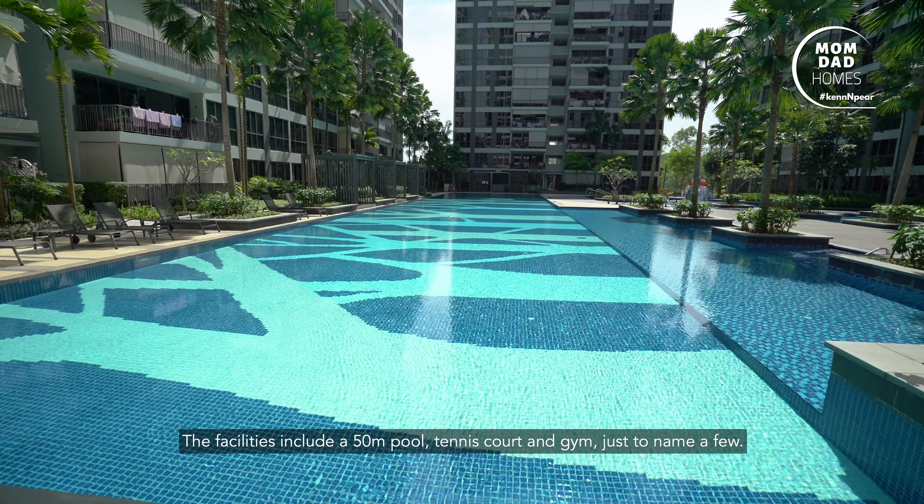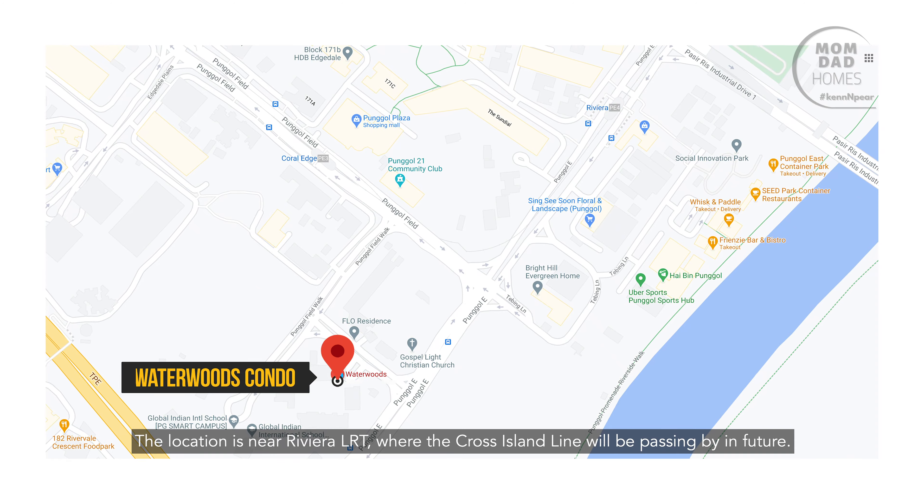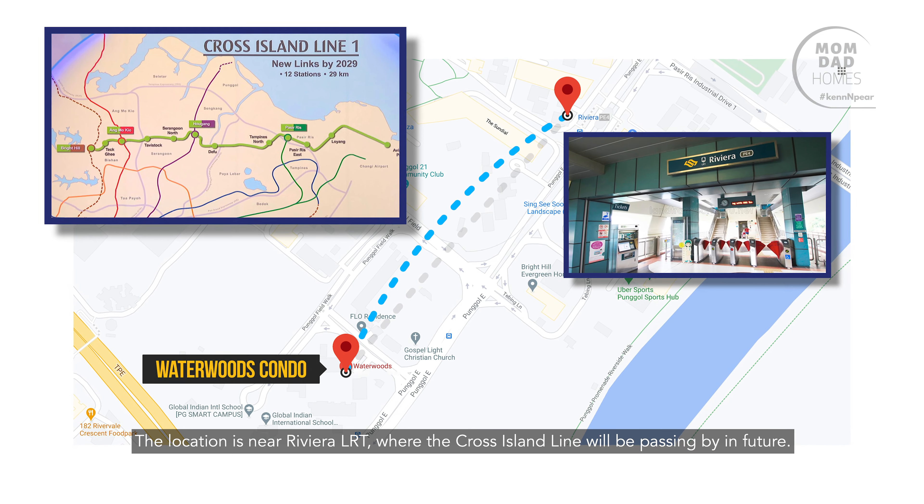The facilities include a 50-meter pool, tennis court, and gym, just to name a few. The location is near Riviera LRT, where the cross-island line will be passing by in future.